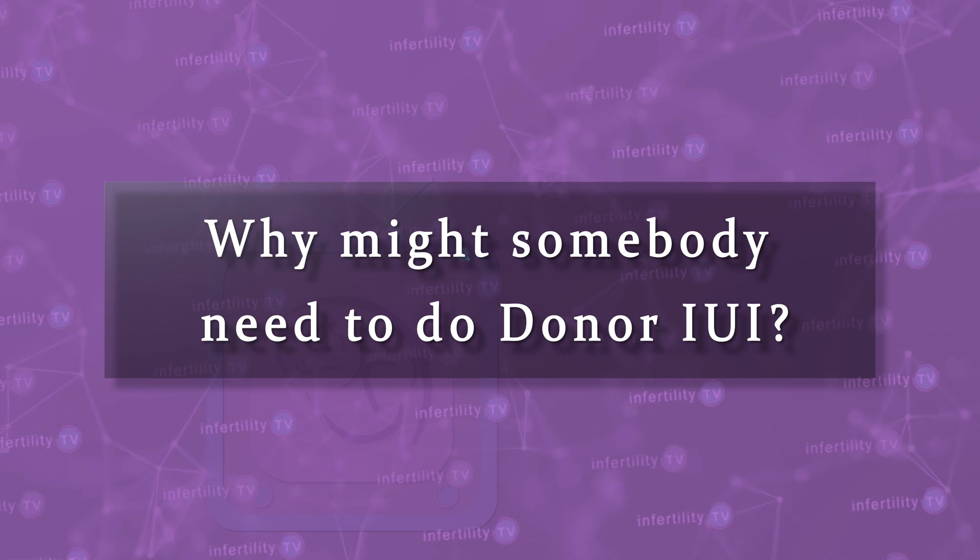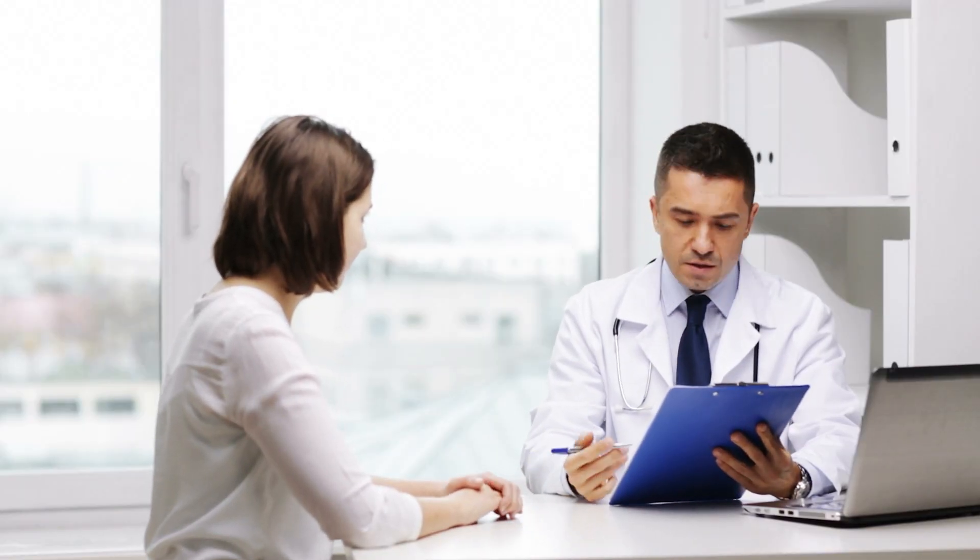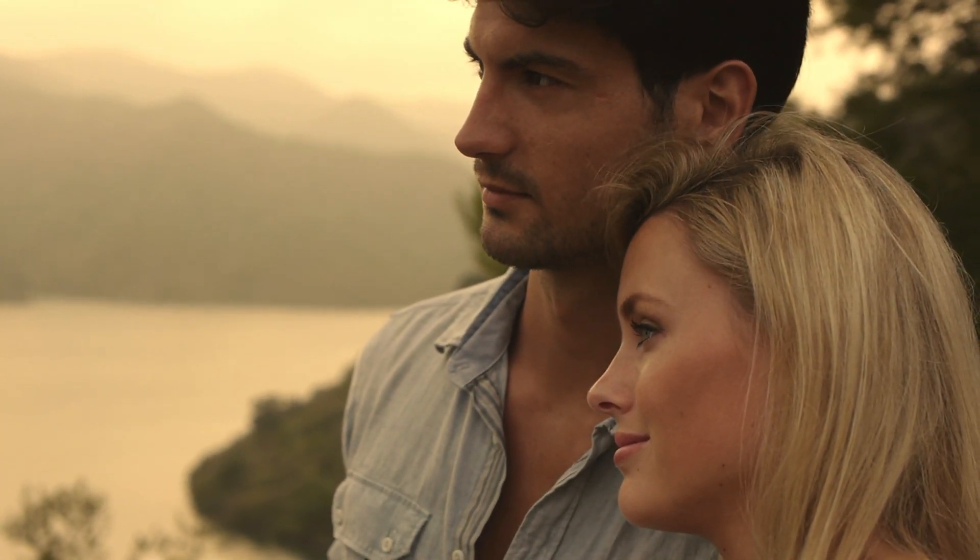Why might somebody need to do donor IUI? There are several reasons. The most common is if someone does not have a partner with sperm. This includes a single person, same-sex couples, and opposite-sex couples in which the male partner does not produce sperm. Donor IUI might also be used in opposite-sex couples who are both carriers for genetic diseases that they don't want to pass on, or the sperm provider has a genetic disease that they don't want to pass on.